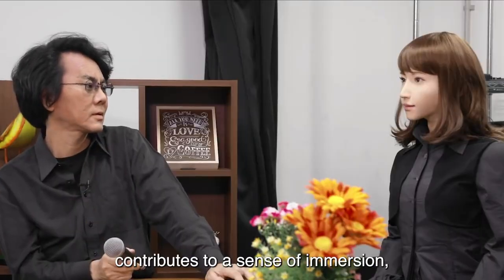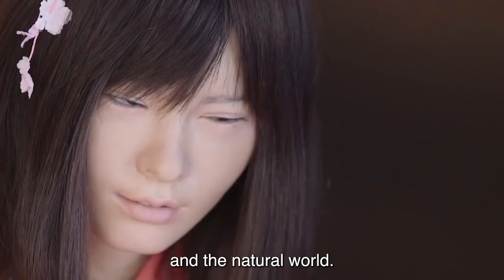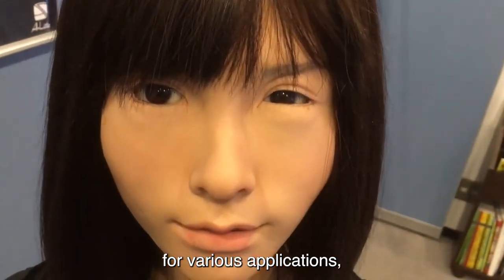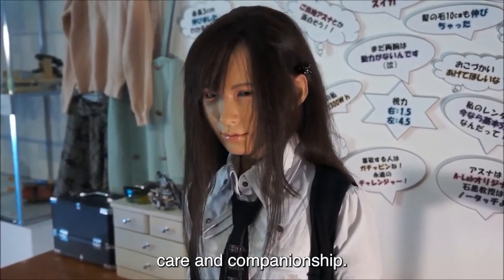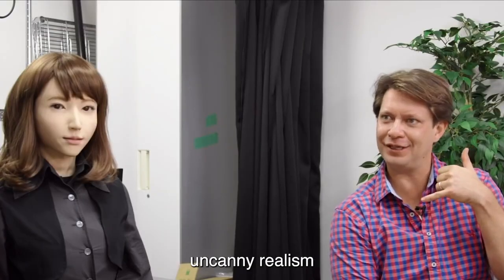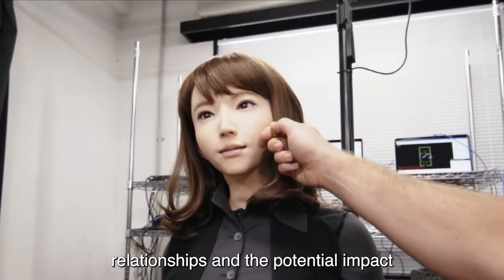The tactile interaction contributes to a sense of immersion, challenging preconceptions about the boundaries between man-made creations and the natural world. Asuna's realistic features hold implications for various applications, including healthcare, where the development of robots with human-like qualities can enhance patient care and companionship. Moreover, the emotional response evoked by her uncanny realism prompts contemplation on the ethical considerations surrounding human-robot relationships and the potential impact on societal norms.